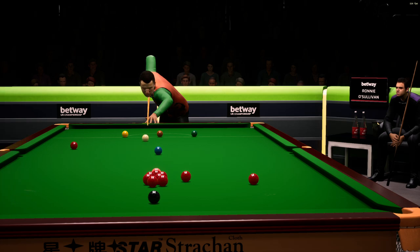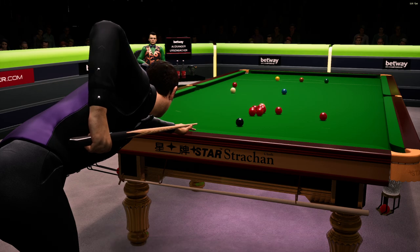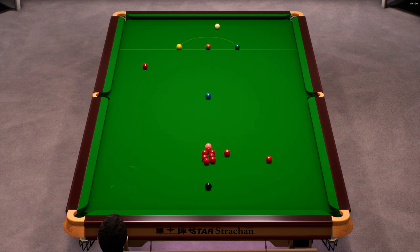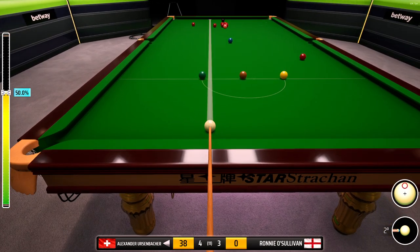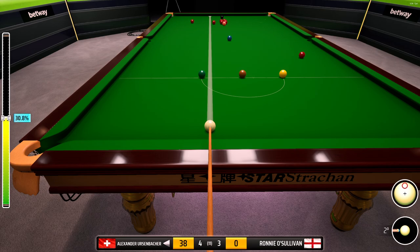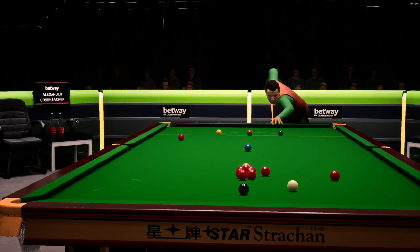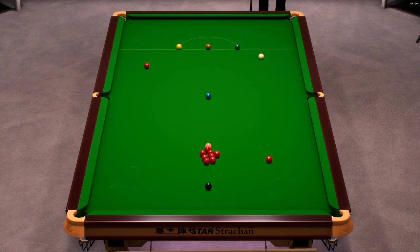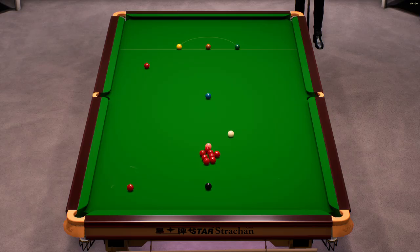He'll want to get this cue ball close to the cushion. The safety battle continues. That's a shocker.